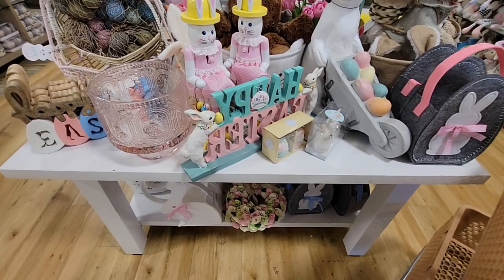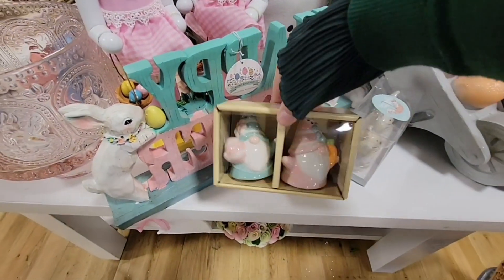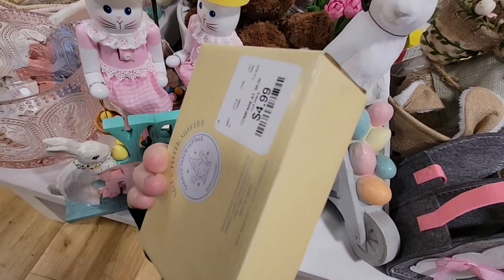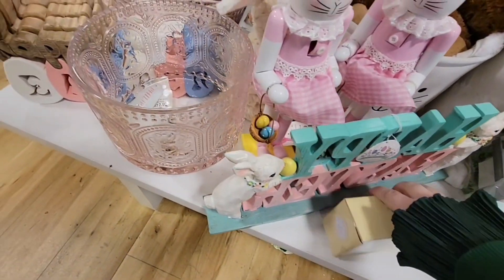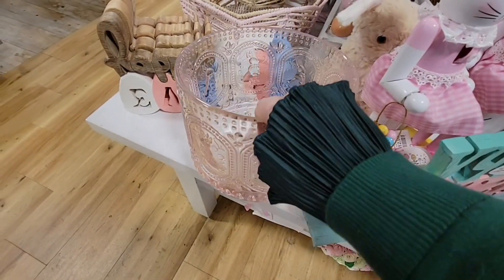All of the Easter is out. There are some really nice Easter items. Look at these salt and pepper — oh, those are gnomes! How much are those? $5? That's not a bad price. I'm looking for an Easter bunny standing on a teacup, and I'm going to see if I can find that.